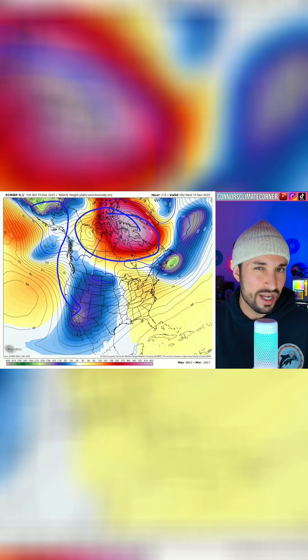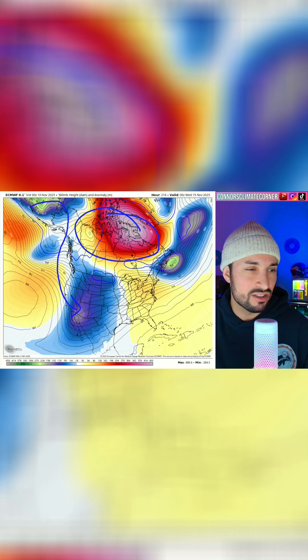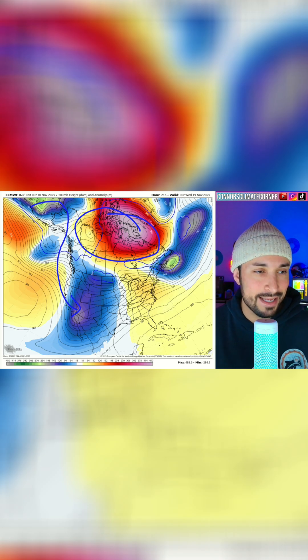So it's just really a quick shift. I expect this to last somewhere around 10 days before that cold air begins to transfer back to the east towards the end of November into December.